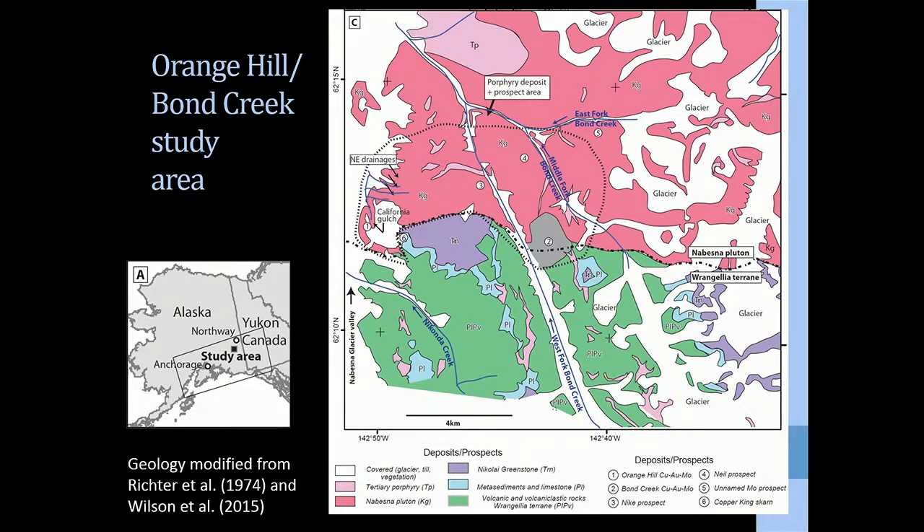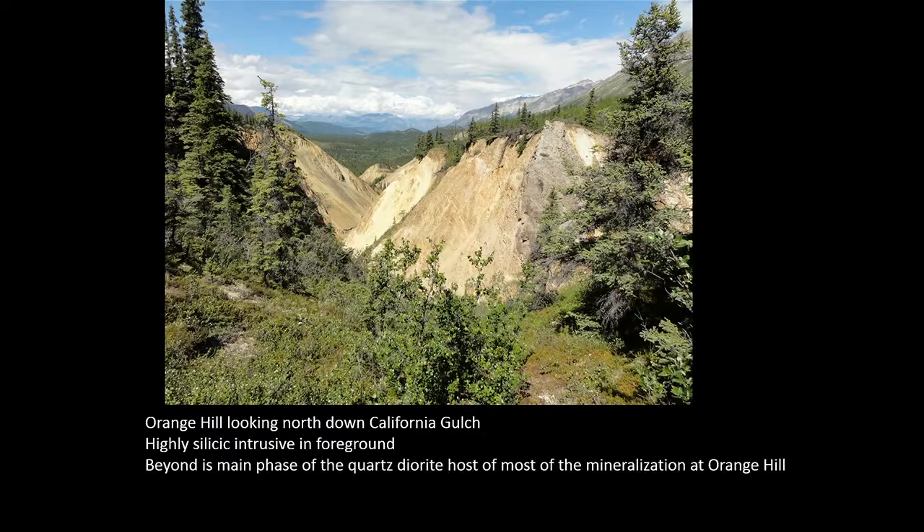We collected imaging spectroscopy data over the study area, about 450 kilometers from Anchorage. There's the Nabezna Pluton in the northern part in magenta tones, sitting north of the Wrangelia terrain in green. There's also some Nikolai greenstone and limestone metasediments in the area. Looking down California Gulch on the western edge, we can see a highly silicic intrusive in the foreground, and beyond that a quartz diorite which hosts most of the mineralization.